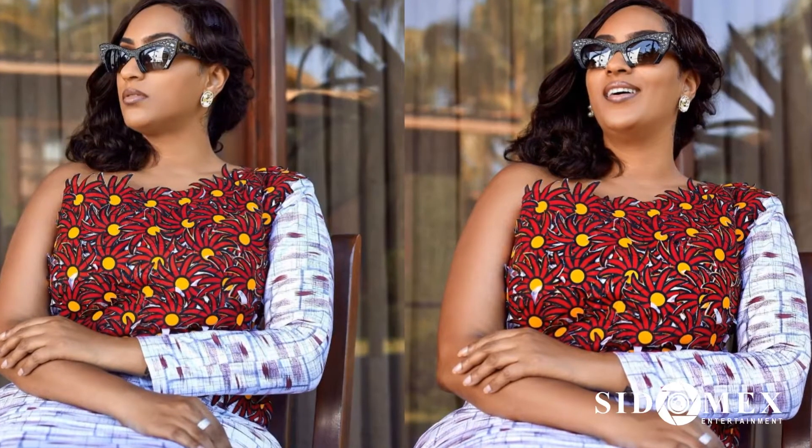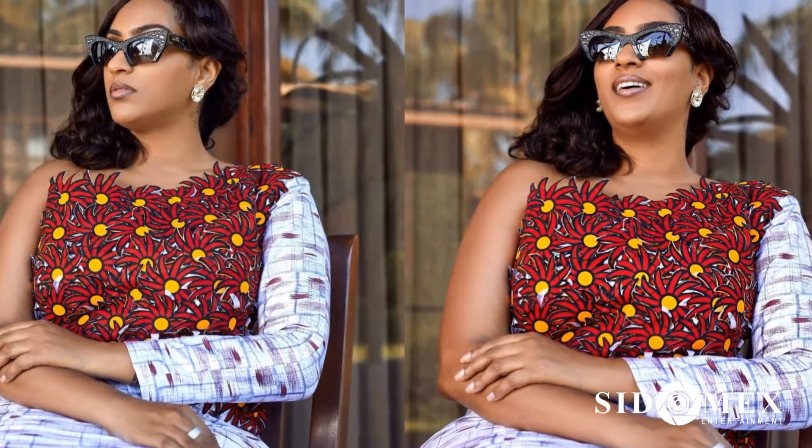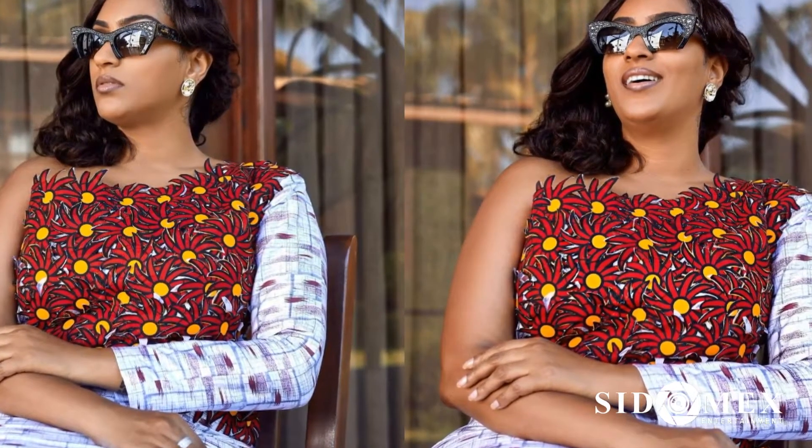Number 6: Juliette Ibrahim. This beautiful celebrity has a way of looking trendy in every one of the Ankara styles she has worn. This particular style has got her looking beyond spectacular.